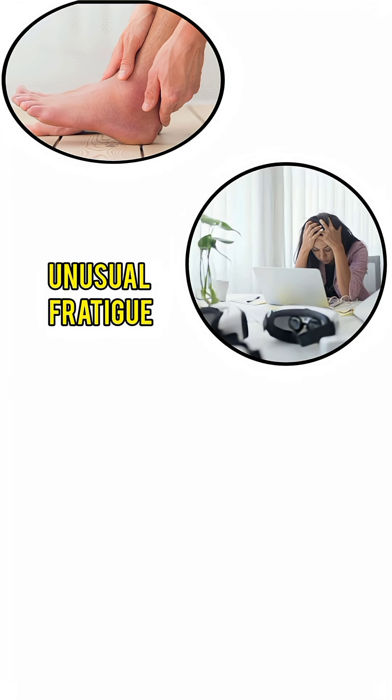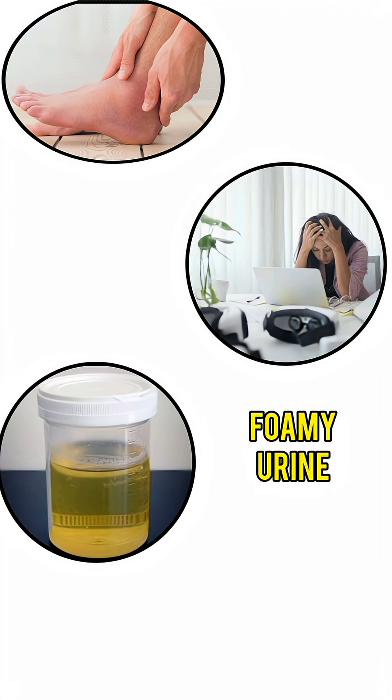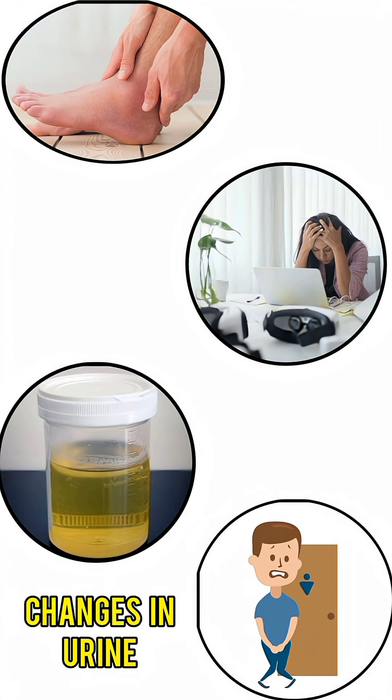Warning signs to look out for include swelling in the feet or ankles, unusual fatigue, foamy urine, inflammation, or changes in urination frequency.